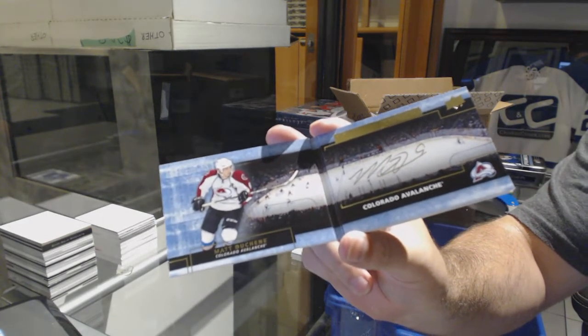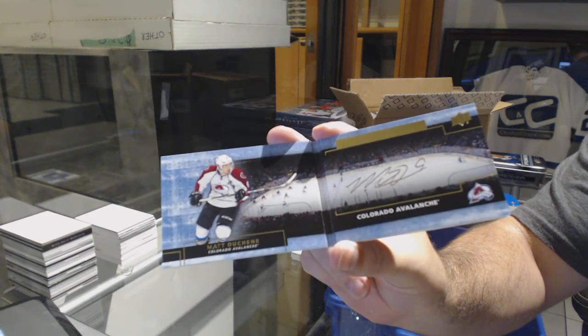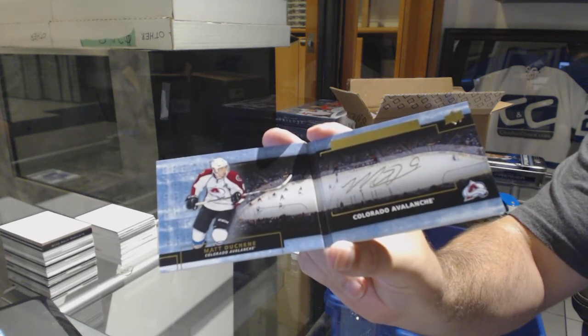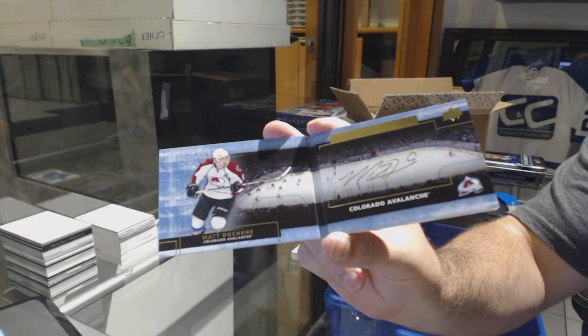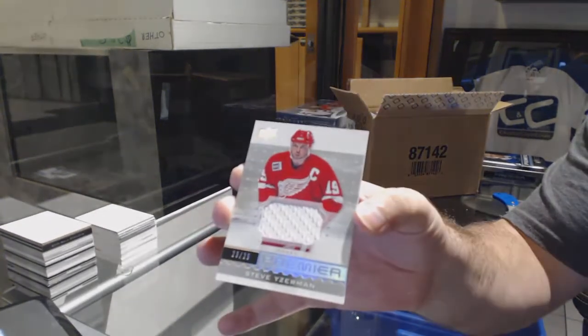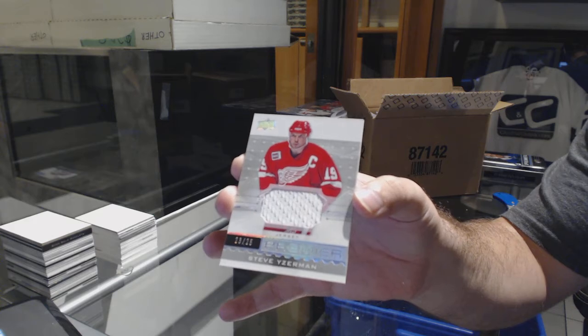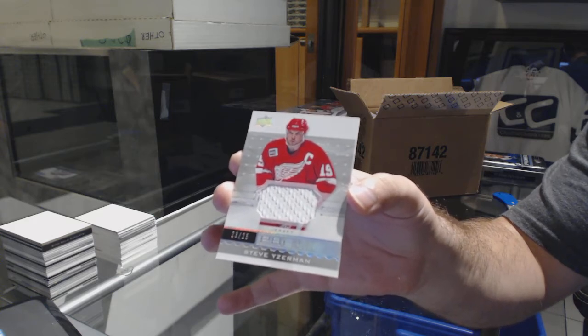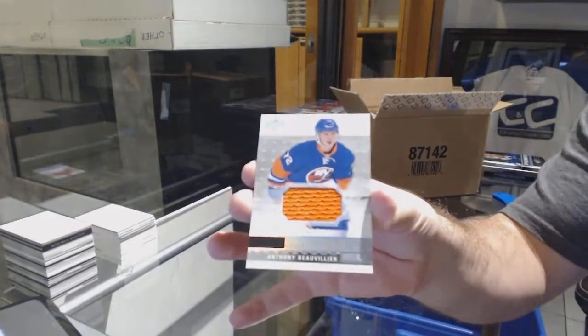Duchene signature booklets, Matt Duchene. For the Red Wings, number 25, Steve Yzerman jersey. And for the Islanders, Anthony Beauvillier.